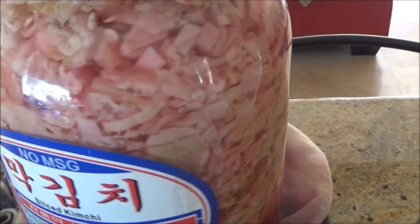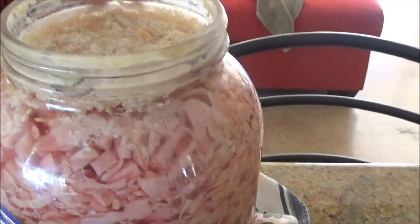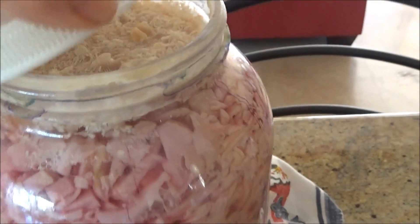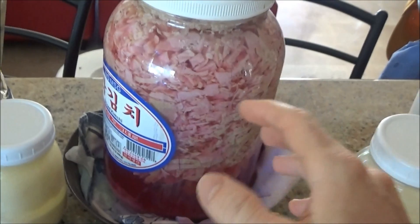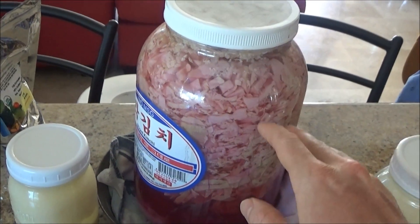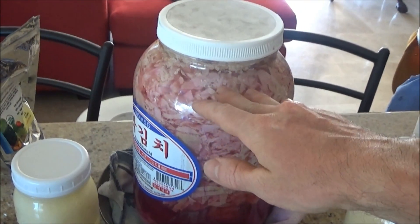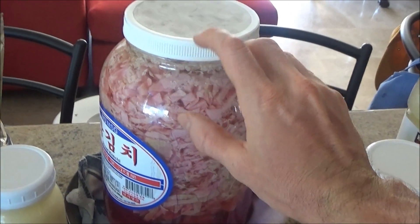Another thing I have going on is sauerkraut. You can use just cabbage, but it's better to throw a lot of other things in there. There's a nice layer on top, which means it's going well, and it smells like sauerkraut. All I did was shred it in a food processor, packed this thing full, filled it up mostly with water, and then added just a little bit of the brew — it doesn't take much, even a tablespoon.